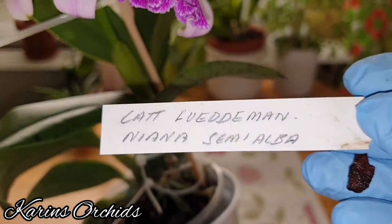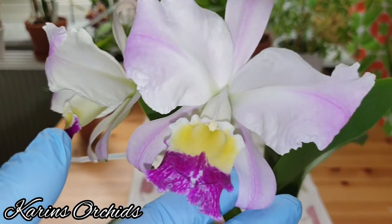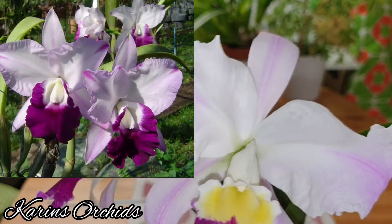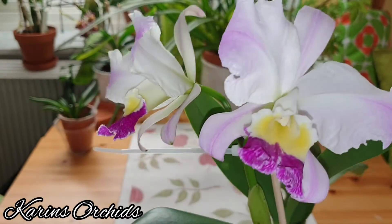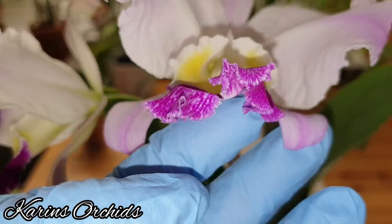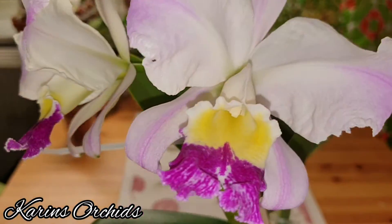It's my Cattleya lueddemanniana semi alba, and I got a little bit surprised — it's not really opened yet. I mean, it opened up this morning or this afternoon and now it's evening. The stripes really surprised me; it looks a little bit like the Memoria Robert Strait Islaner Delight, which I've shown you in repotting videos. But it's a beauty — look at this light yellow coloration on the lip, the markings on the lip, and the depth of the lip. It's lovely, and the scent — you should smell her!